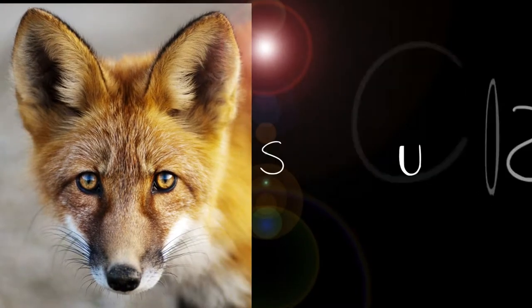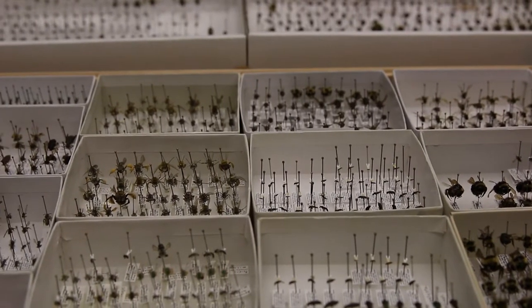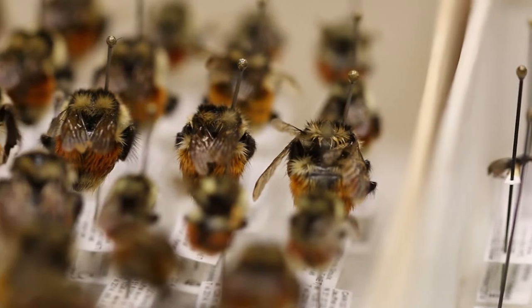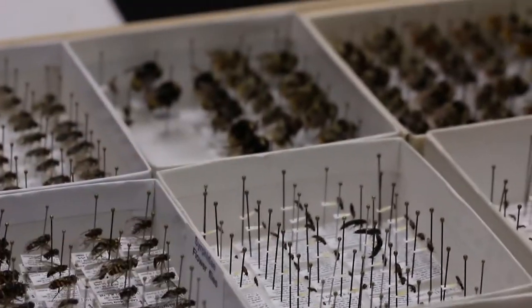My name is Jessica Rickon. I'm an entomologist. Entomology is the study of insects and often also includes other arthropods. There's a huge amount of information included in these collections, and it sort of drives home the point how important these collections are and that we preserve these specimens so that researchers can use them in the future.